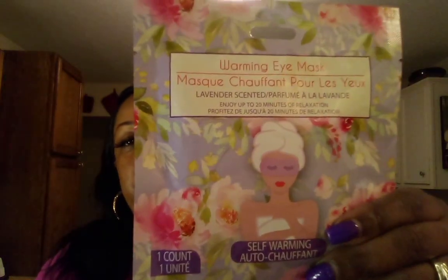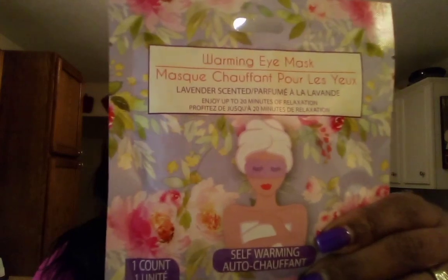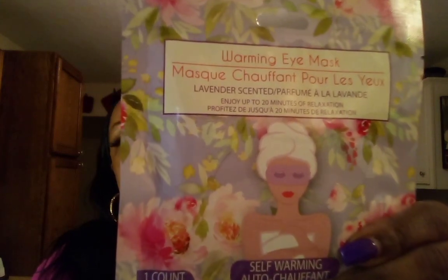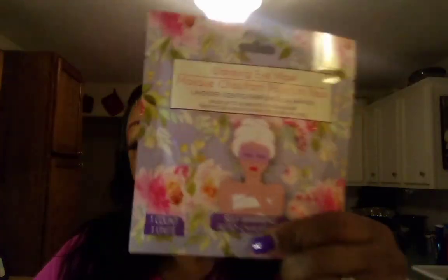I found this warming eye mask — this is another new find from Dollar Tree, I've never seen this before. I'm definitely going to try this when I do a self-care. Maybe I should do a self-care video one day — comment below if you would like to see that. This is also a good bag stuffer, but I'm going to keep this one. Maybe I'll go back and get some more.